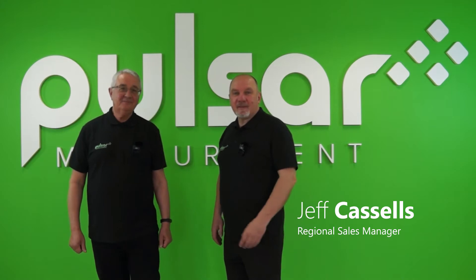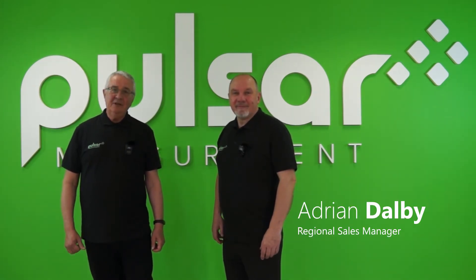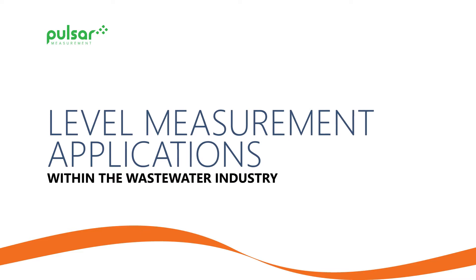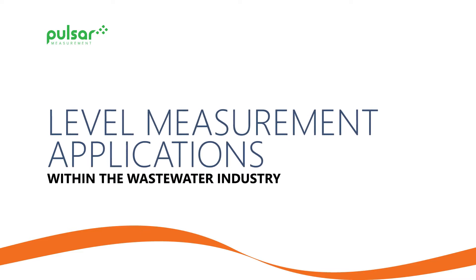Hi, my name is Geoff Cassels and I'm a Regional Sales Manager with Pulsar Measurement. Hi, I'm Adrian, also a Regional Sales Manager with Pulsar Measurement. Today we're going to talk about level measurement applications within the wastewater industry.